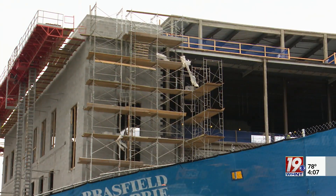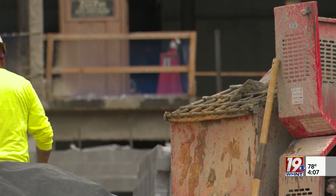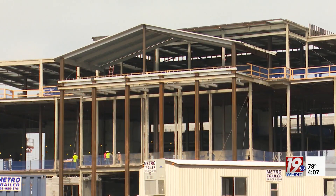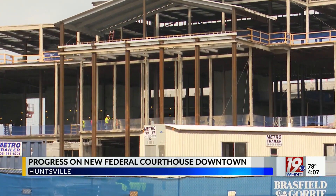The courthouse will be three stories tall and house five courtrooms, six judges' chambers, and workspaces for the U.S. Marshal Service, the U.S. Attorney's Office, and the U.S. Probation and Pretrial Services.